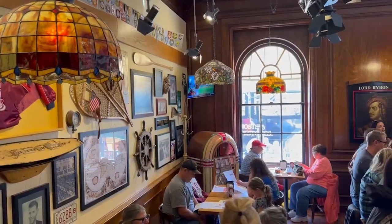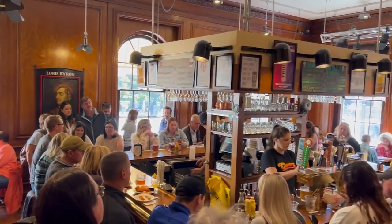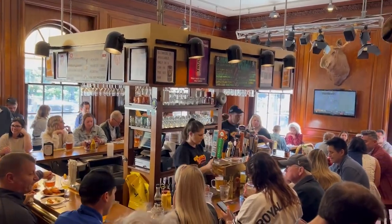I finally got to eat at Cheers and have a beer, and it was pretty cool. Upstairs they have another bar and eating area that they constructed to look like the set of the TV show, which is kind of cool. Now we're headed to Acorn Street, which is supposed to be one of the most beautiful streets in Boston.